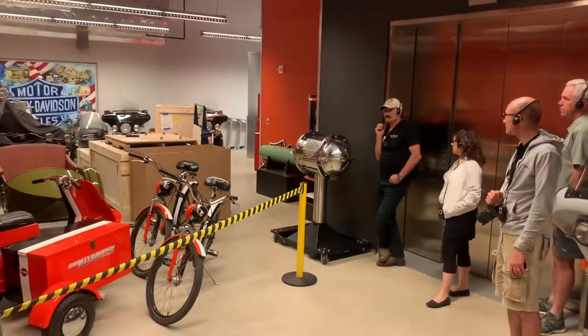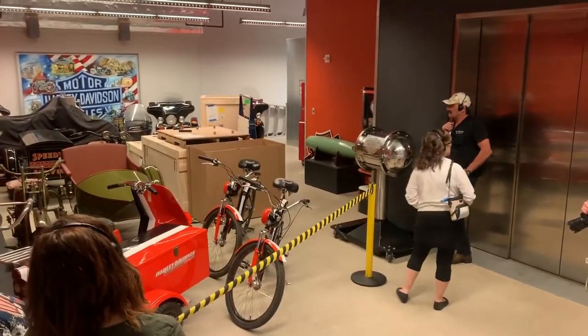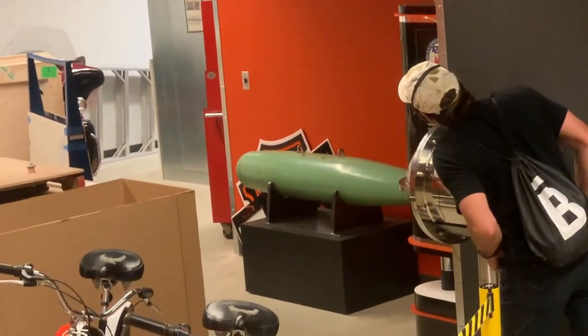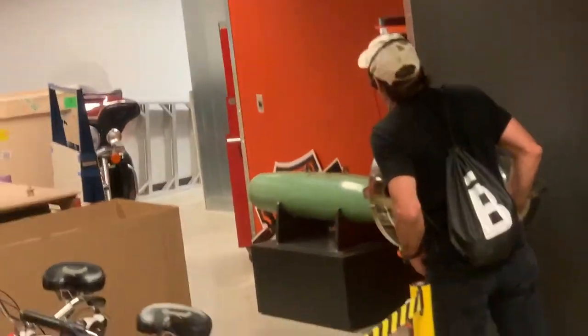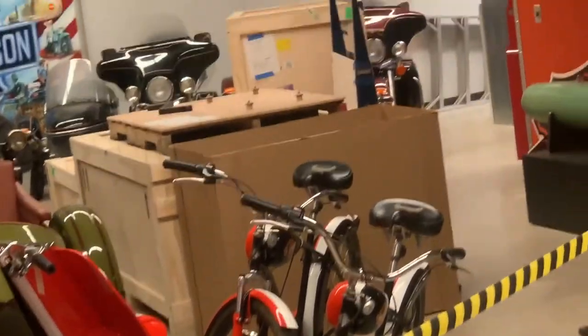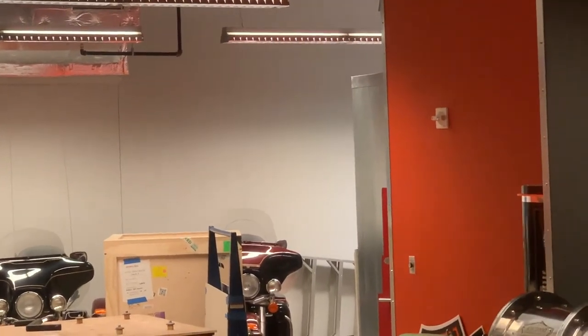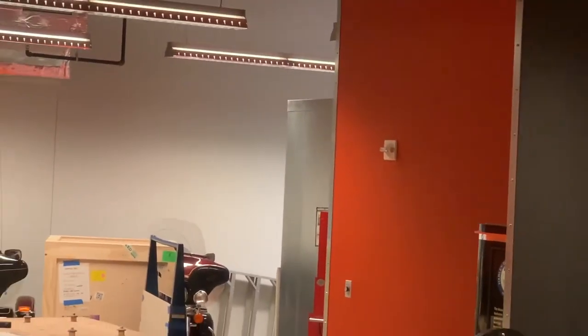Where the orange wall is on the right-hand side, at the base you'll see a giant green bomb casing — a 500-pound bomb casing. During the Vietnam War, Harley Davidson had military contracts to produce bombs for the US military. A little further down is a giant gray freezer containing negatives — early photographs of Harley Davidson events. They have about 175,000 negatives going all the way back to the early years of the company.